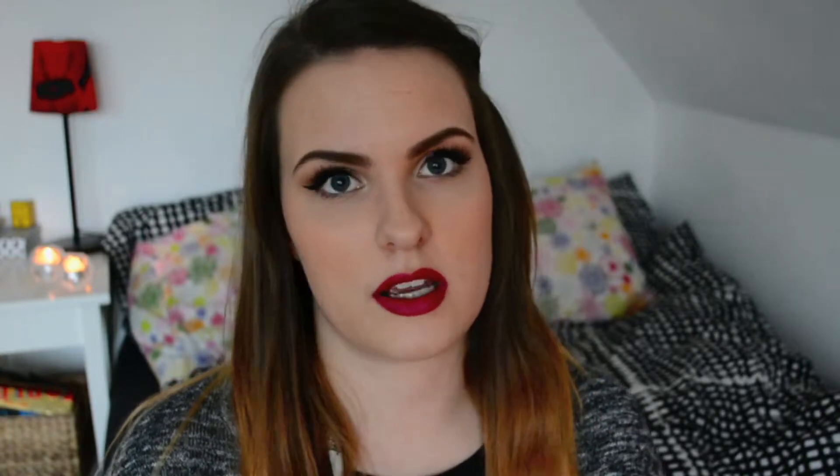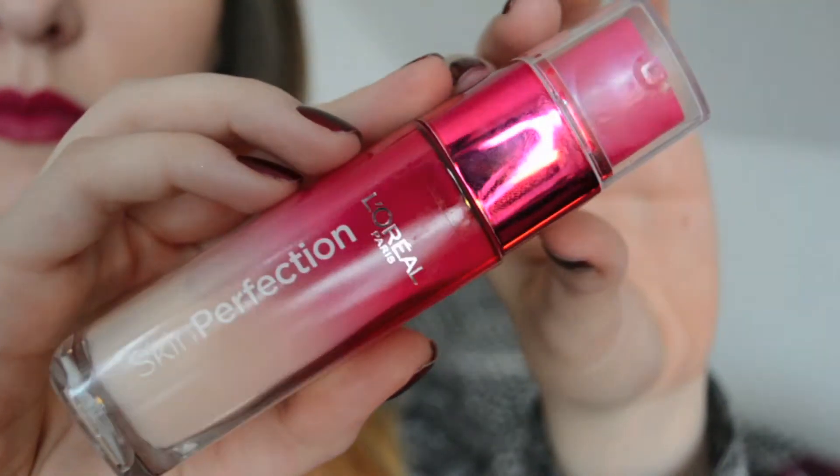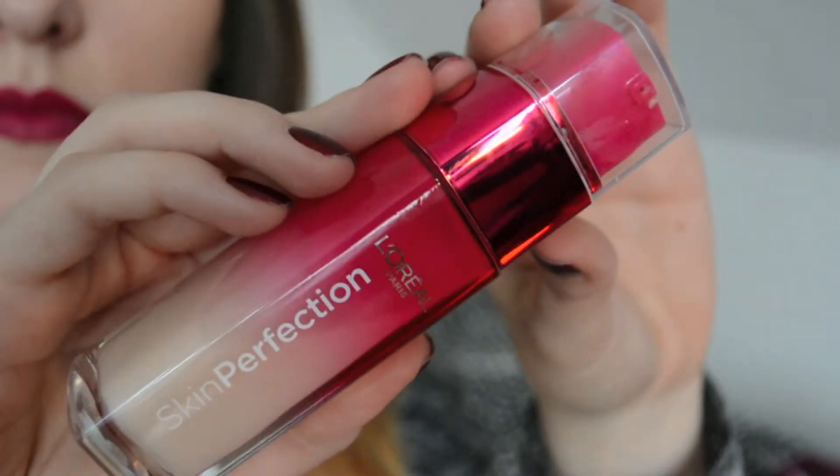I just put one or two pumps in the ends of my hair and it makes it so soft and easy to manage. It doesn't weigh my hair down — it's just really nice. I've also been loving this L'Oreal Skin Perfection serum. It's from L'Oreal's skin series for younger skin, made for people in their 20s and 30s. It just sinks into my skin so quickly and I really like that.